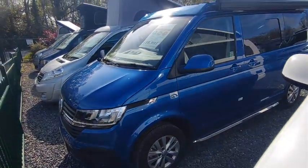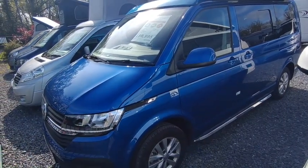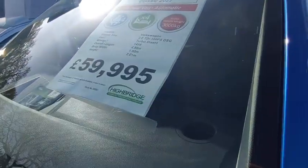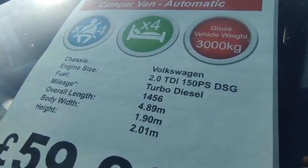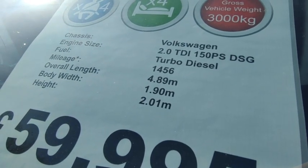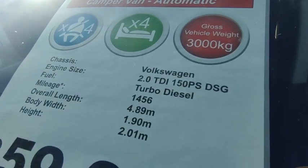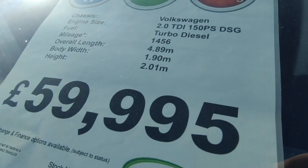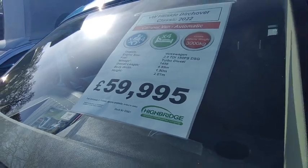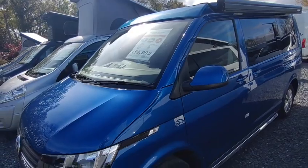It's Webasto diesel-powered German blown-air heating, all the best equipment. This one is one year old, short wheelbase, priced at 59,950. It's a four-berth, four seat-belt vehicle, three-tonne so you can drive it on a car licence, 150 horsepower DSG, and it's the Highline — the top of the range. That gives you crosswind assist, climate control, heated windscreen, and more. It's 1,456 miles, 4.89m long, 1.9m wide, and just over two metres tall.